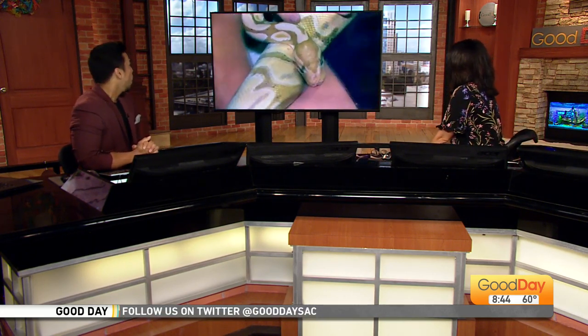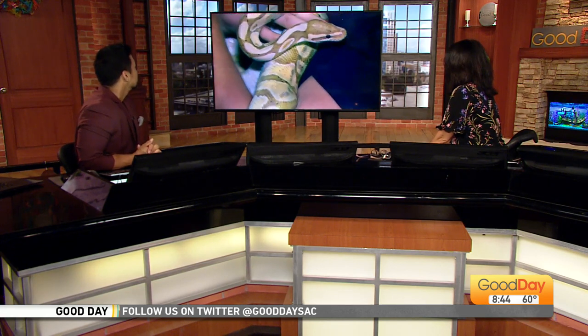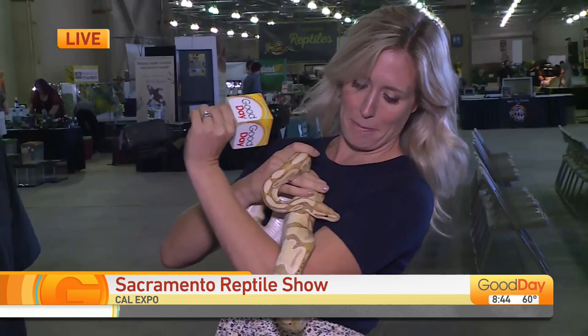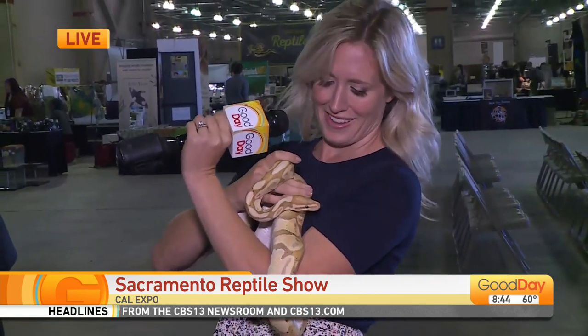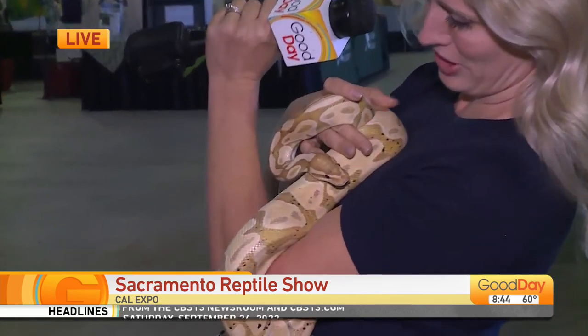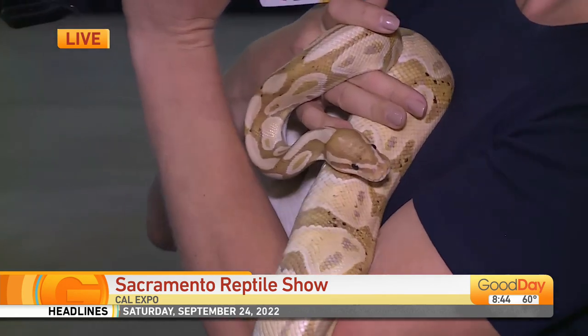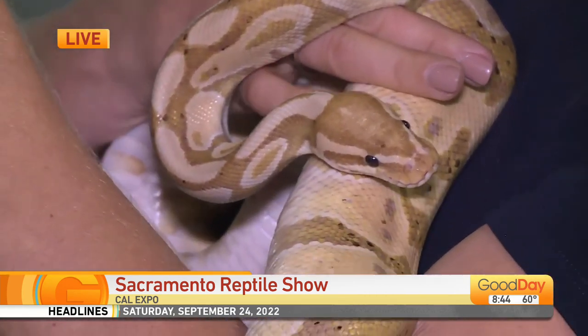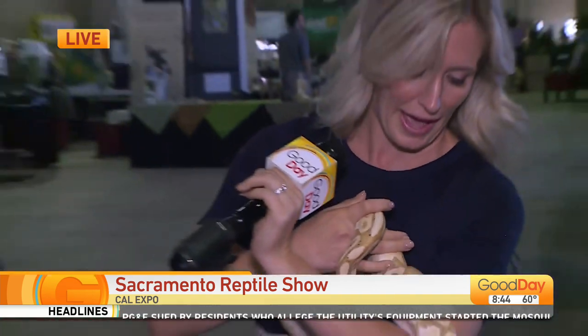Good time at Cal Expo this weekend with some cold-blooded friends. So Molly is there now basking under a heat lamp. I'm always a little bit happier when I'm holding a snake, you guys. This is a ball python. Isn't she cool? Isn't she beautiful? She is just one of hundreds of reptiles you can meet at the Sacramento Reptile Show here at Cal Expo.